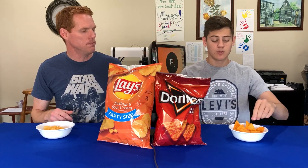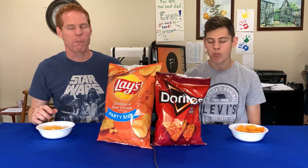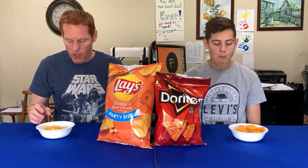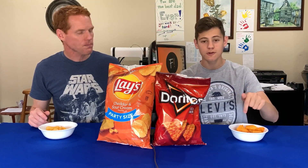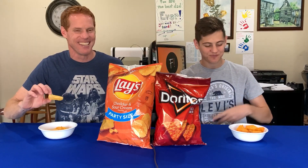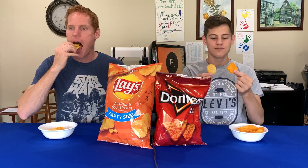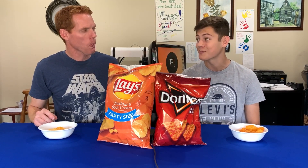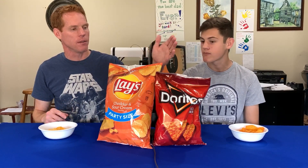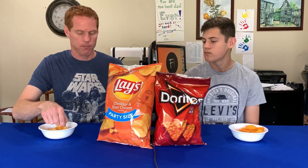When you first put the Doritos in your mouth, this one has more flavor, but I actually prefer the aftertaste of the Lay's chips. The Doritos has a cheesier flavor and a stronger flavor than the Lay's. Let me try one more tiny little piece of this just to verify my choice.